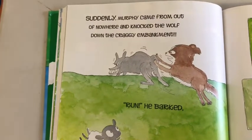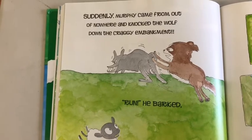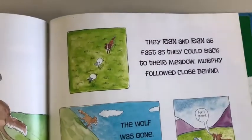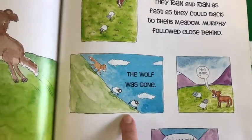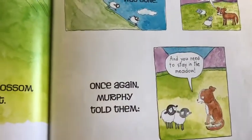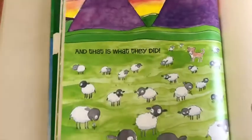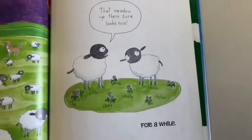Suddenly, Murphy came out from out of nowhere and knocked the wolf down the craggy embankment. 'Run!' he barked. And Rocky and Blossom did just that — they ran as fast as they could back to their meadow. Murphy followed closely behind. The wolf was gone. Once again, Murphy told them, 'You need to stay in the meadow.' And that is what they did.